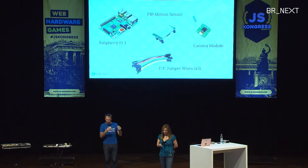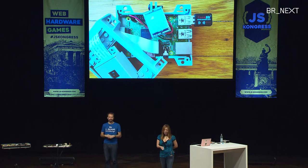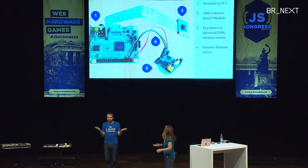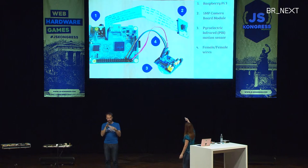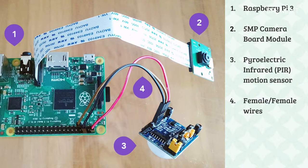So the hardware I used: a Pi, a motion sensor, a camera module, and just wires. I have a Lego case for it, and when it's opened up, I'm just using female-female jumper wires directly from the motion sensor to the GPIO pins in the Raspberry Pi. There are three wires connected: the red wire goes into power, the black one goes to ground, and the brown wire in the middle is data.